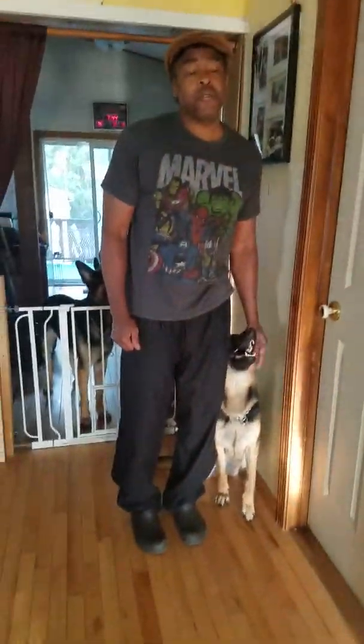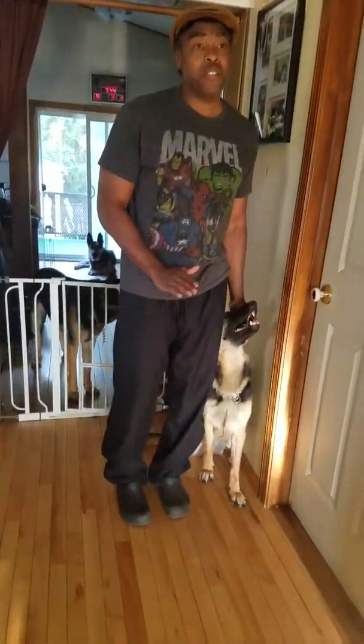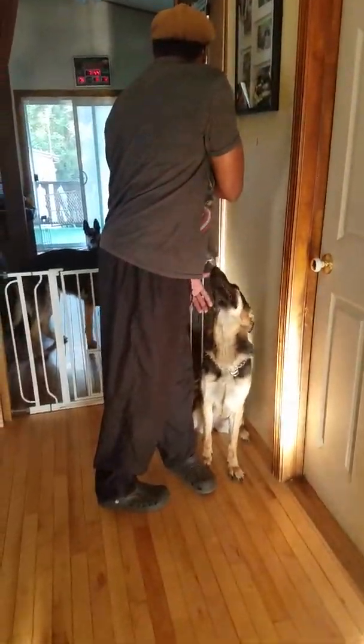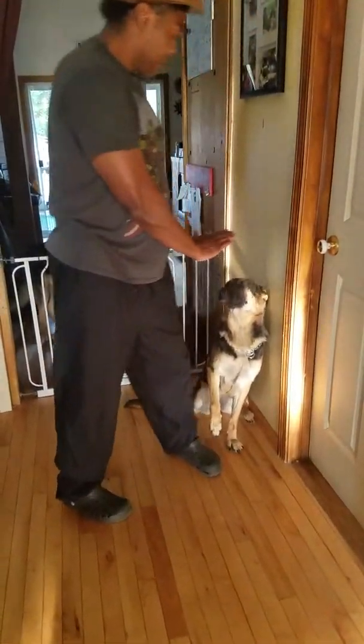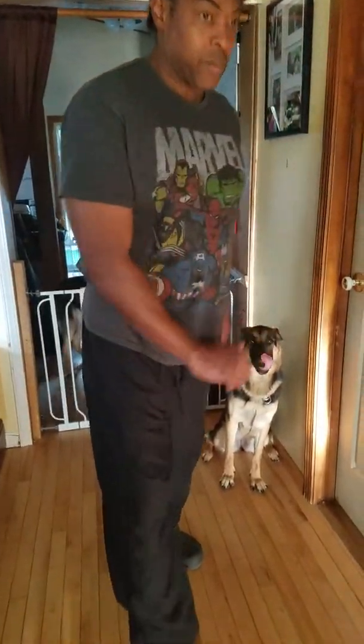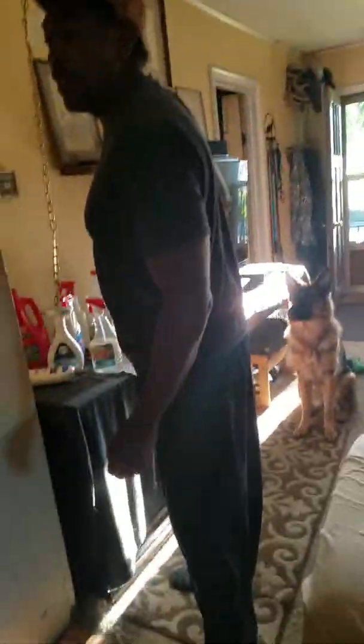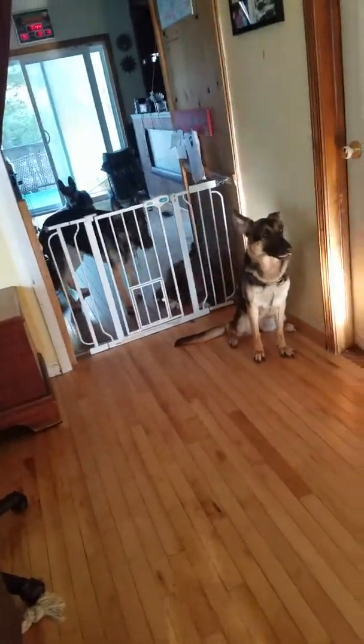Good girl, Mika. Now here's where we've been having problems — bad dog, Donny. Often times the other dogs want to work as well because they know there are treats involved, and Donny's a little rambunctious.